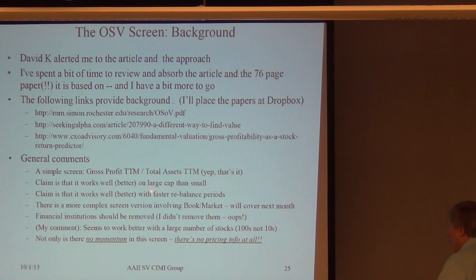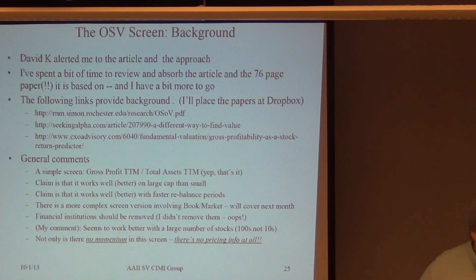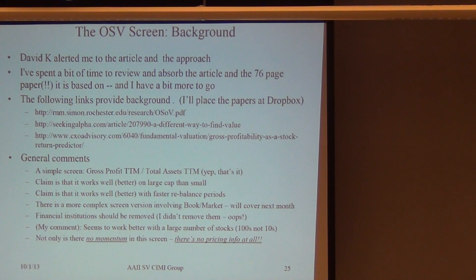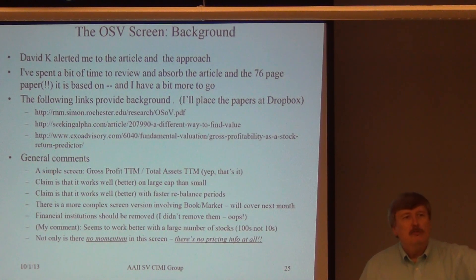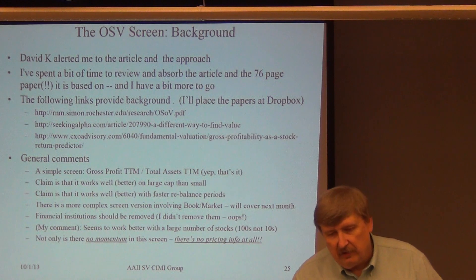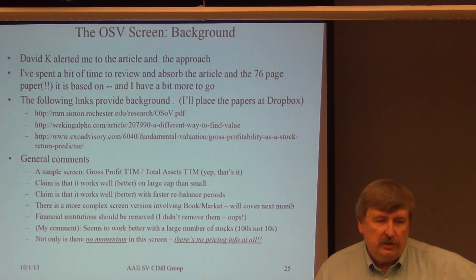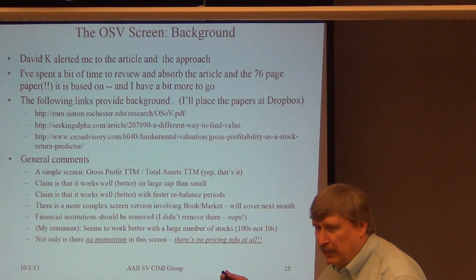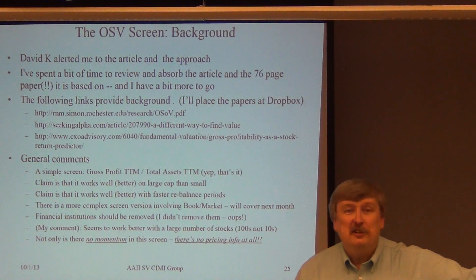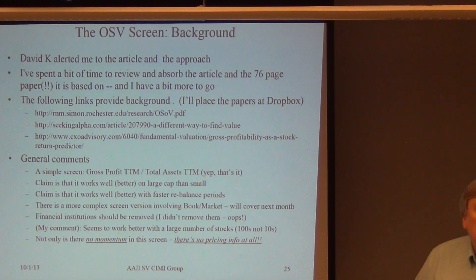The paper claims it works better on large cap versus small cap. It also claims it works better if you rebalance more often — monthly rebalancing and selection should do better than annual. There's a more complex version that brings in a book-to-market factor, which we'll cover next week. The paper specifically says you should remove financial sector stocks, because financial industries handle their books differently — that's why we had 2008-2009. I made an oopsie: I didn't do that, so financials are still left in, across all sectors in the S&P 500.